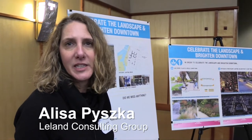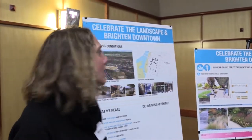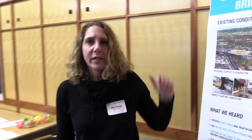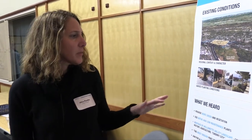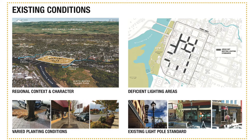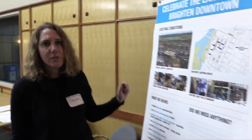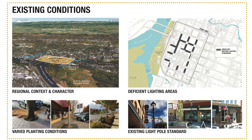Hi, I'm Alyssa Pischka, with Leland Consulting Group and part of the consulting team. What we're talking about at this station today is celebrating the landscape and brightening downtown through intentional lighting. The first element is regarding the landscape. Currently, as we identified here, there's a lot of varied planting conditions. Unfortunately, a lot of the tree roots right now are pretty constricted, and there are different planting standards. We're looking to provide more continuity and to allow more opportunity for these trees to thrive within the area.